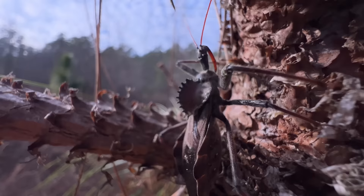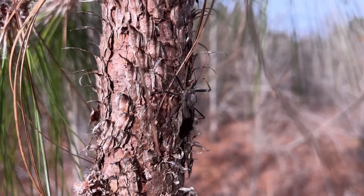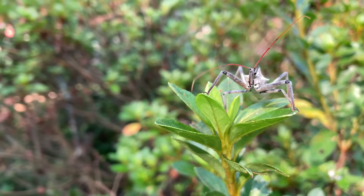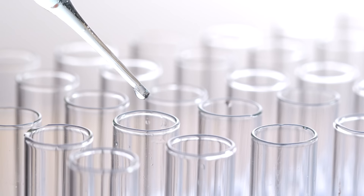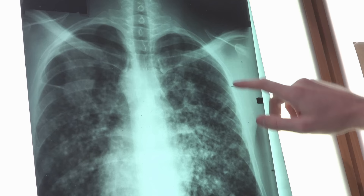This weird-looking bug has one of, if not the most painful insect bites in the world. But before you grab your pitchforks to go stomp everyone you see, what if I told you that hidden in that painful bite could be chemical secrets unlike we've ever seen? This is the assassin bug, and its deadly cocktail of venom may just hold the key to defeating some of the worst ailments known to mankind.